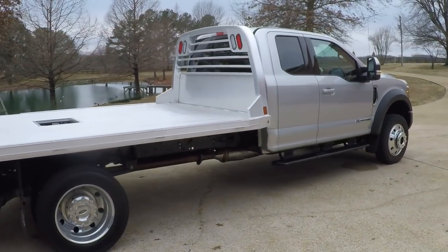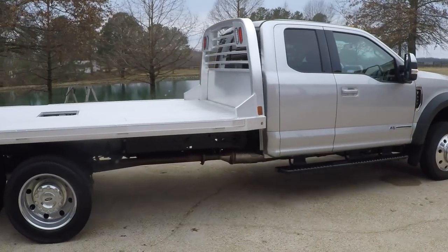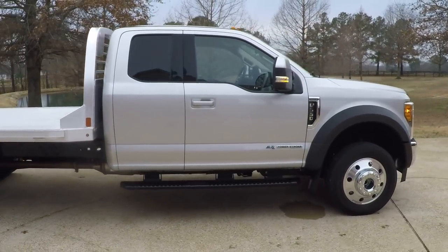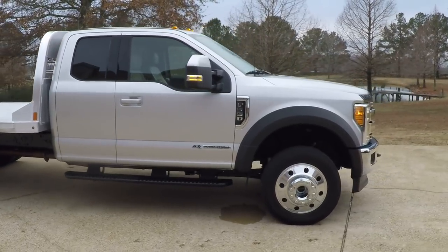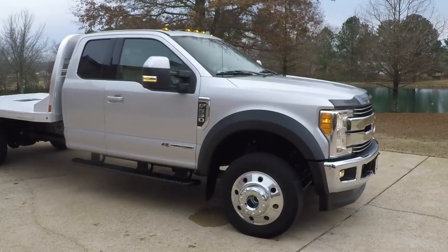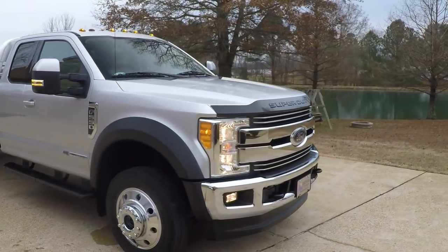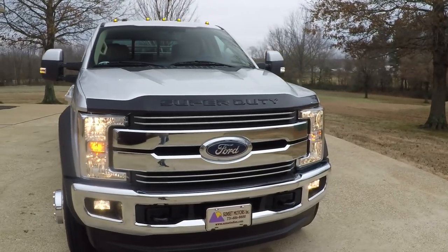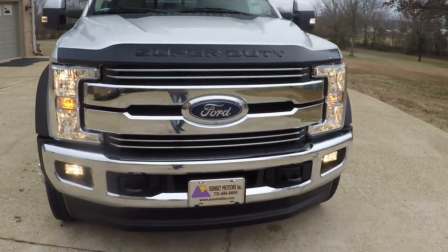I do have competitive financing available for these commercial trucks. I have a credit application on my website — you can fill that out and I'll get to work on it. Shipping is also available. If you have any other questions, you can call or text me at 731-686-8800. Thank you for watching, and come see us.